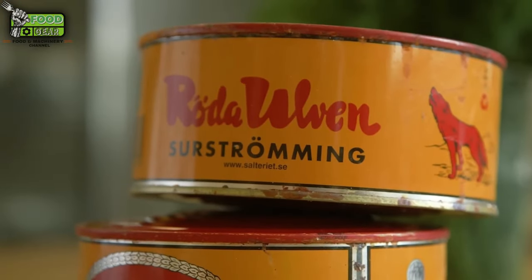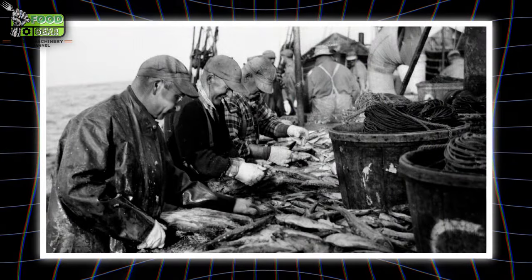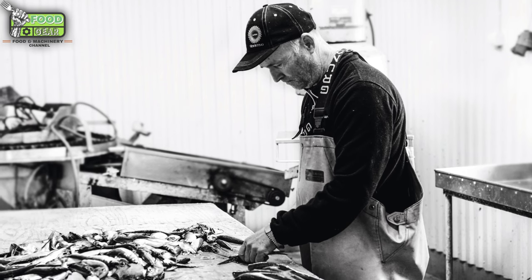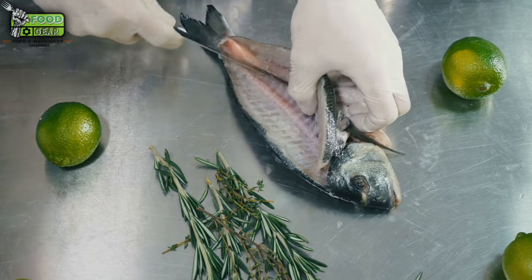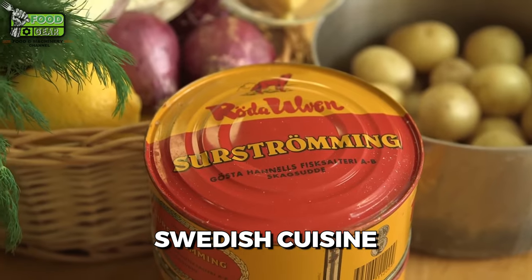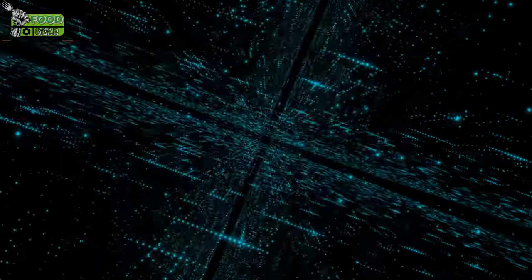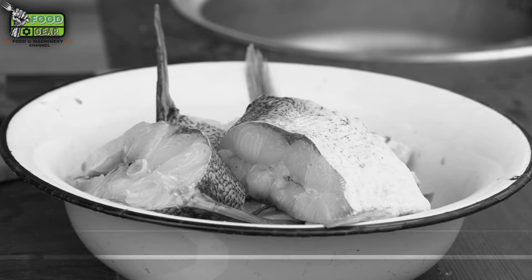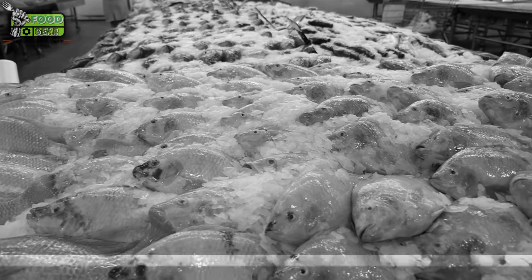One popular legend suggests that Swedish sailors brought back the practice from their travels. Due to the scarcity of salt, they had no choice but to partially salt the herring, leading to the fermentation process. Whether this story is factual or not, what remains clear is that the technique stuck, and Surströmming became a cultural cornerstone of Swedish cuisine. By the 17th century, it had gained popularity across Sweden, especially in the northern regions, primarily consumed during spring and summer when the fermented batch from the previous year was ready to eat.